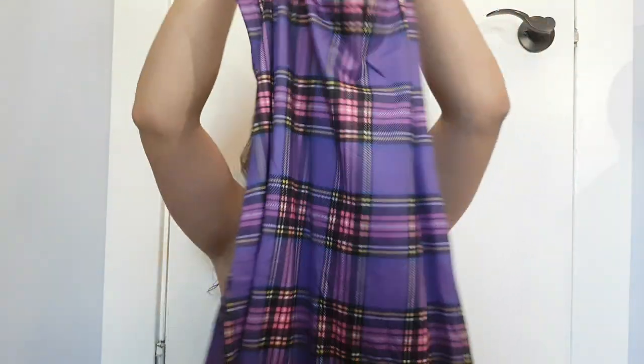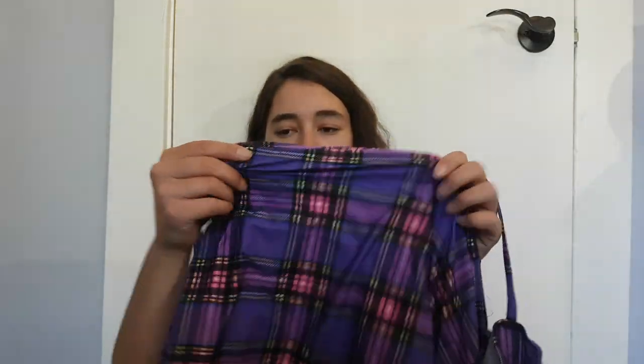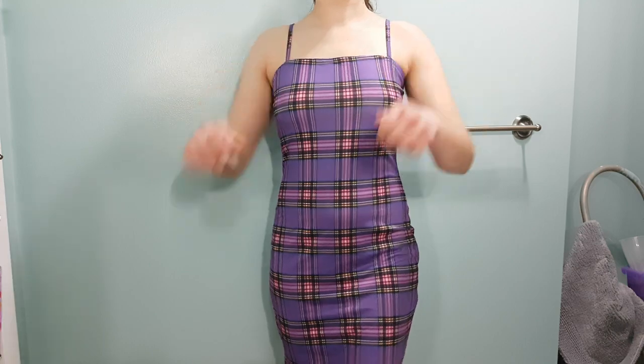Next I got a couple of tartan printed patterns. I got this one — just a cute little bodycon dress, that soft material, super stretchy, possibly a little see-through but overall good. It has adjustable straps and some strings.